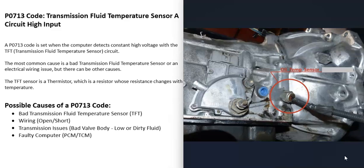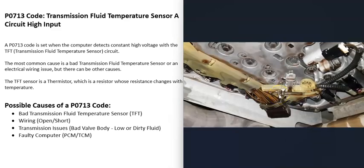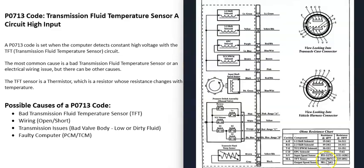The next thing that could cause this is the wiring going to the sensor. If there's any kind of issue — like an open, a short, or a bad connection — that's going to cause problems. If you can get wiring schematics for that particular vehicle, you can go and check those wires to be sure there's no open or short.